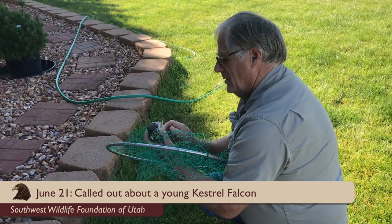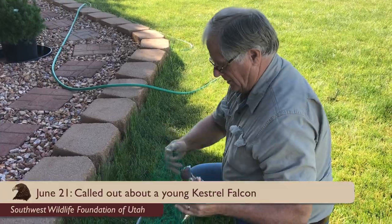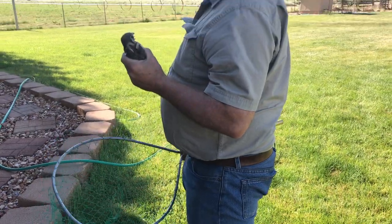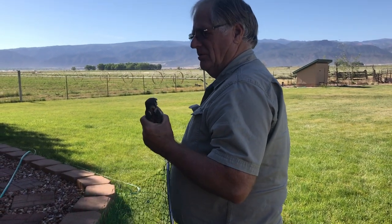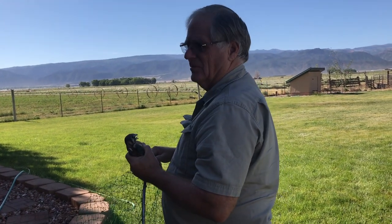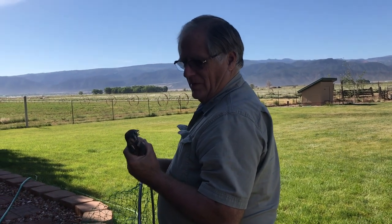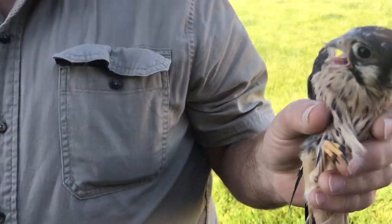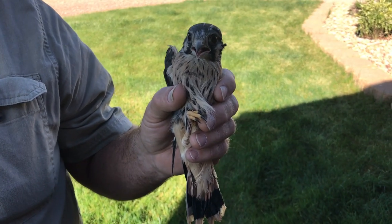Hi baby, how are you doing? We found brand new ones — like three of them under that tree. They get to this size in about four or five weeks. This one, I didn't think would make it on its own — just a little baby kestrel — especially since there are so many birds around and they're all very aggressive right now. This one's about five weeks old and it's a little male.